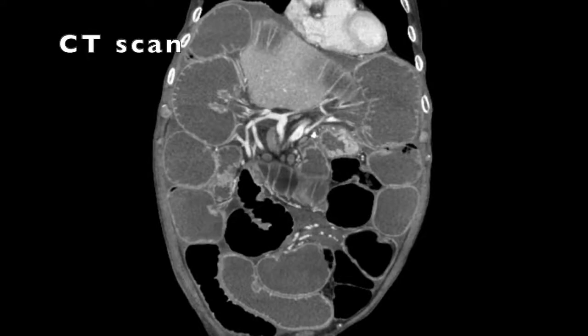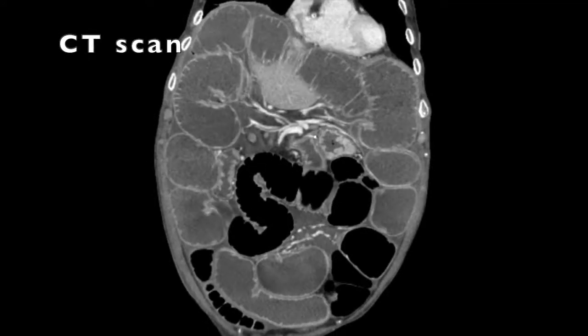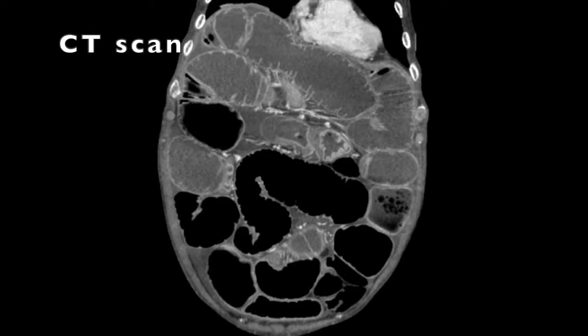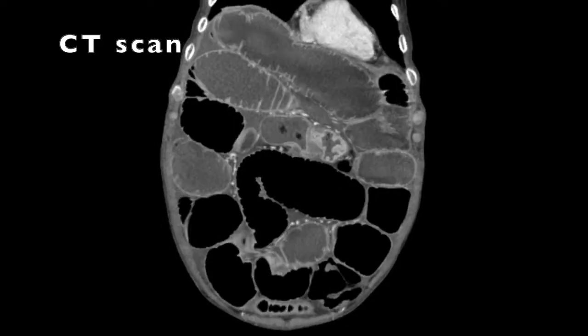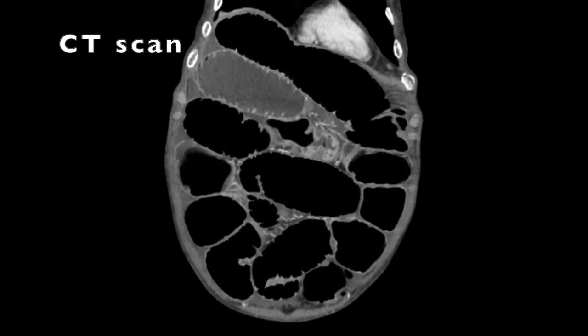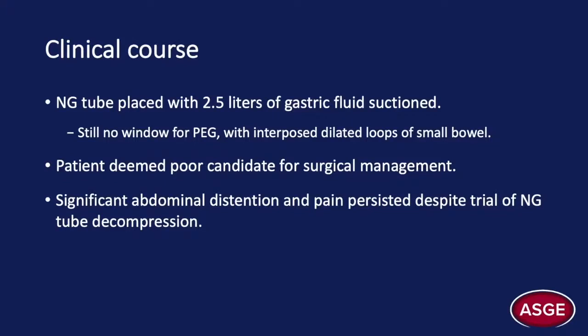There were multiple other diffuse peritoneal metastases and likely multifocal points of obstruction in the small bowel. The absence of gastric distension suggested there may be an additional point of partial obstruction proximally or decompression from vomiting, but this did not lend itself to a site of palliation with a gastrostomy tube. The patient was kept strict NPO and an NG tube was placed to suction, which put out two and a half liters of bilious fluid. Following NG tube decompression, there was still no appropriate target for a PEG due to interposed small bowel loops and failure to decompress the small bowel. The patient had been evaluated by surgery and deemed not an appropriate candidate due to the presence of some ascites and the extent of his peritoneal disease.